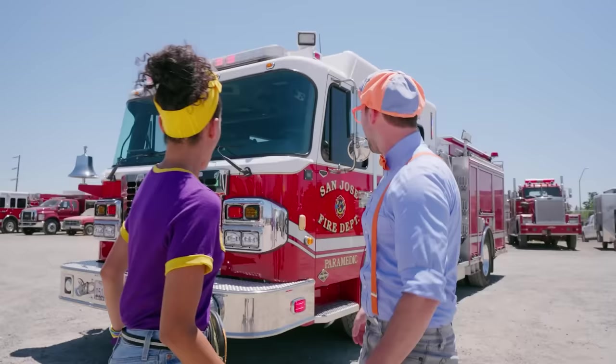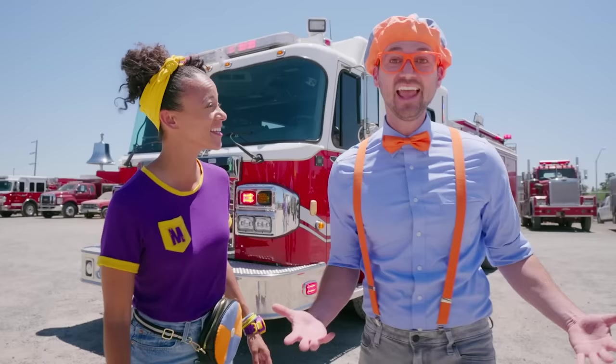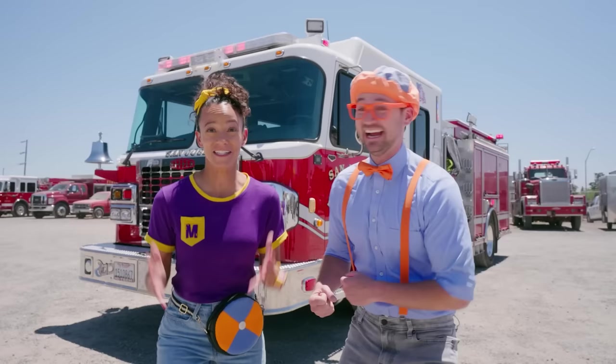A fire truck! Today we're at High Tech Emergency Vehicle Service in Oakdale, California! And here they build fire trucks for cities all over the country! I wonder if they'll let us help them build a fire truck today! That would be so cool! Let's go!